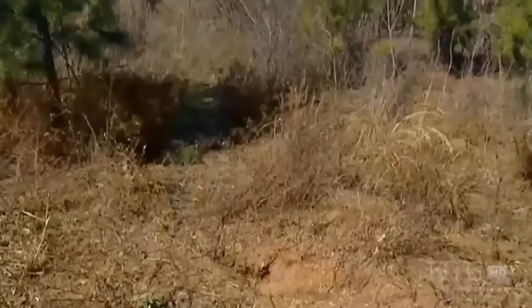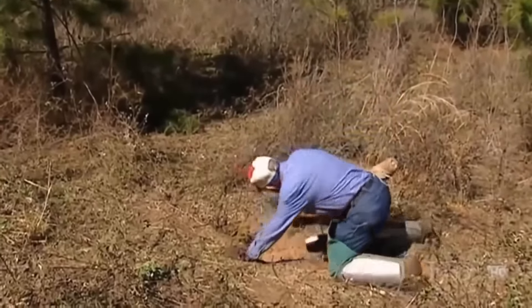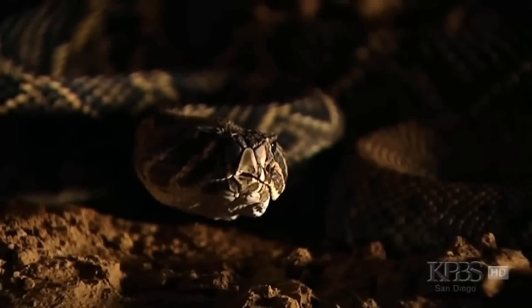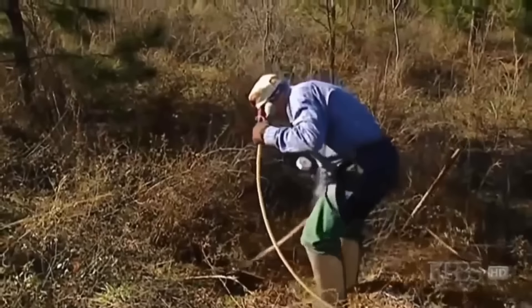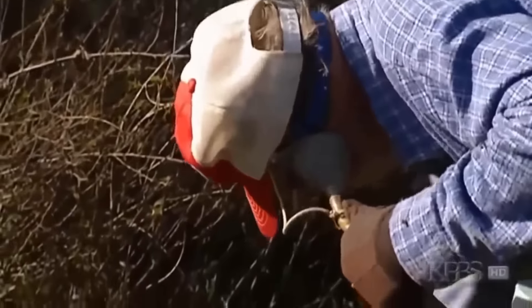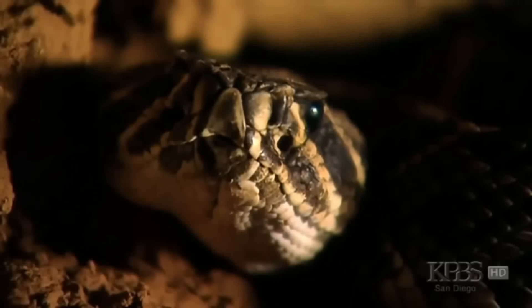J.P. Jones sees rattlesnakes only as potential killers of people and livestock. He's hunted them since he was a boy, but recently he's finding it harder to find them — he simply can't hear them, even with the listening apparatus he designed himself. There are rattlers around, but many are becoming quieter. Ruthless hunting is exterminating the loudest, and a greater proportion of snakes with weak rattles are living and breeding. Not having a loud warning makes a snake even more dangerous. But J.P. is undaunted, and his roundup goes on — presumably until only silent rattlesnakes survive in his part of Alabama.